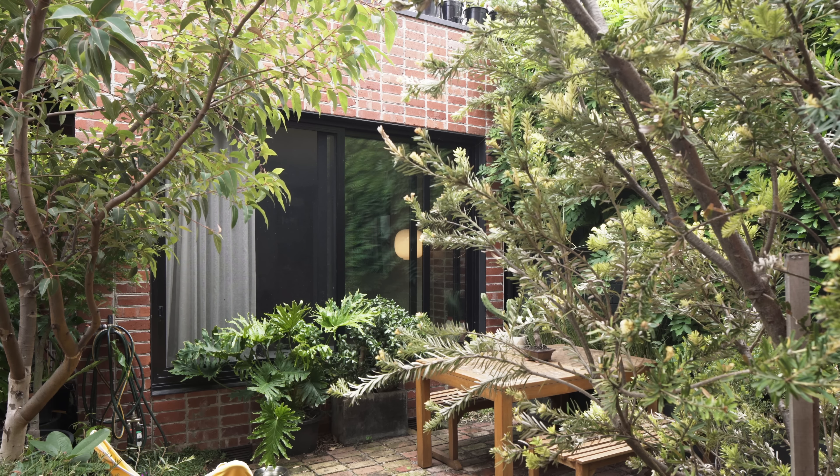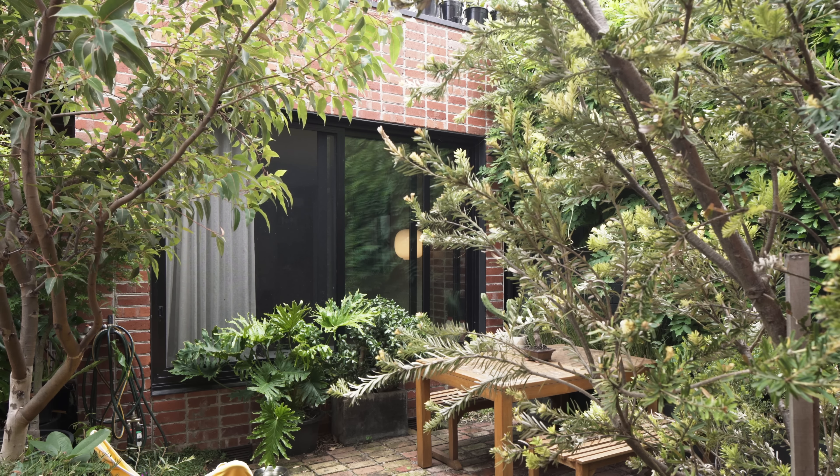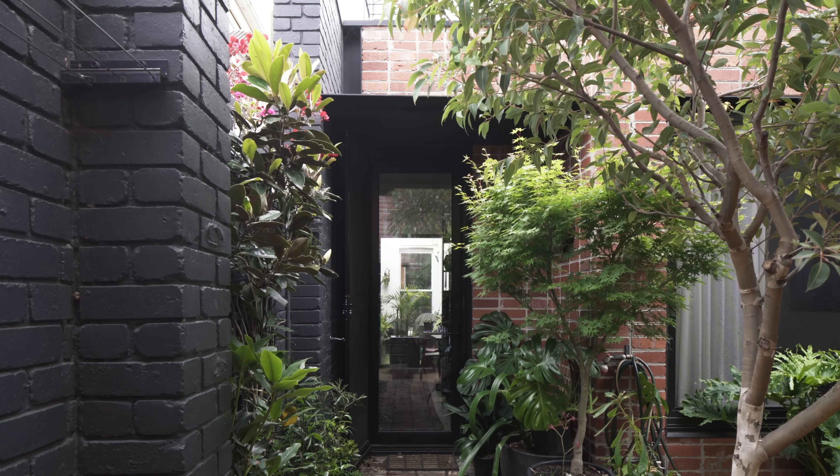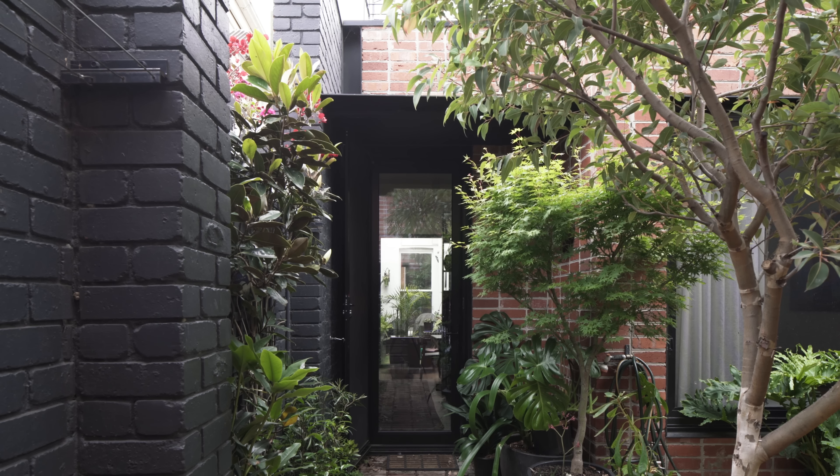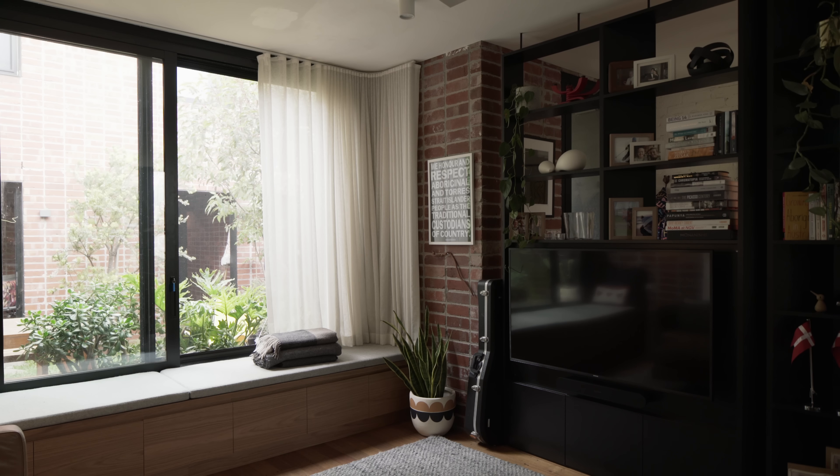In Copenhagen we lived in a very small apartment and came to realise that we really didn't need that much room — in fact we loved being and living close together. When we came back to Melbourne we completely changed our brief: reined it in, much more in line with Breathe's philosophy to build less.